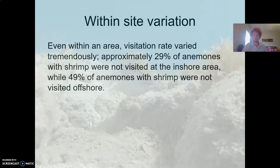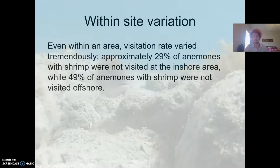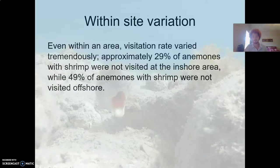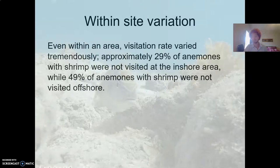When we look at anemones located close to each other within the same area, there's still quite a bit of variation in which ones were being visited and which ones weren't. In the inshore site, 29 percent of anemones that had shrimp were not being visited, while almost 50 percent of anemones with shrimp were not being visited offshore. So for some reason fish aren't visiting certain anemones, which means those shrimp aren't getting the parasites to eat.